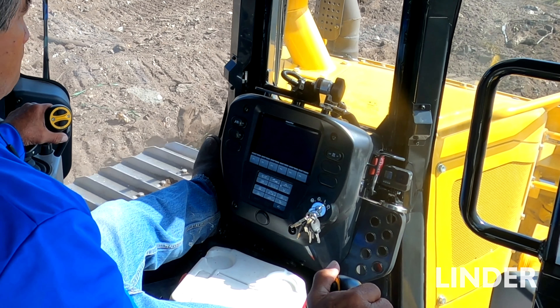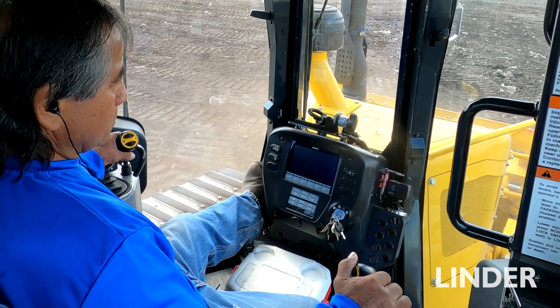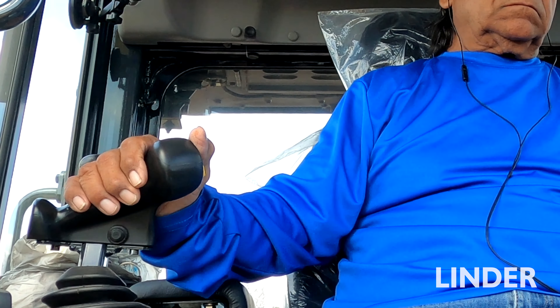The functions of the machine are incredible. It makes your operator's life a lot easier because you have everything inside the machine — it's all automatics. So once you touch the joystick, all you have to do is steer.